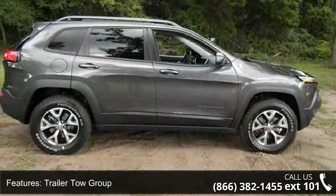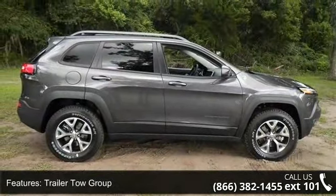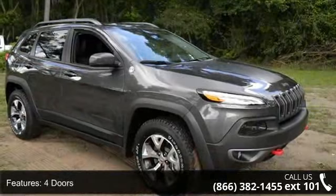Additional features include 4-wheel ABS brakes, 4WD Type Automatic Full Time, AC Power Outlet, and Wind and Air Conditioning.